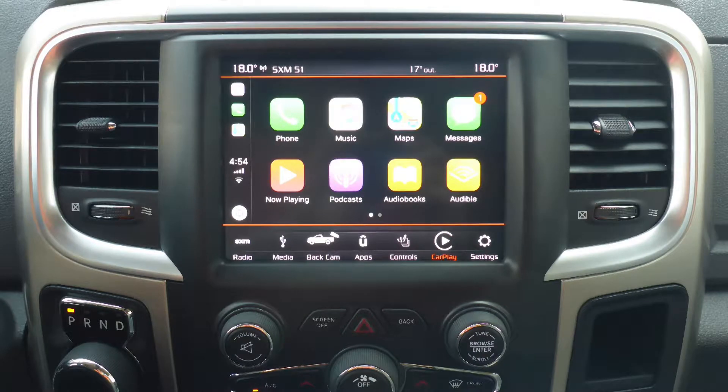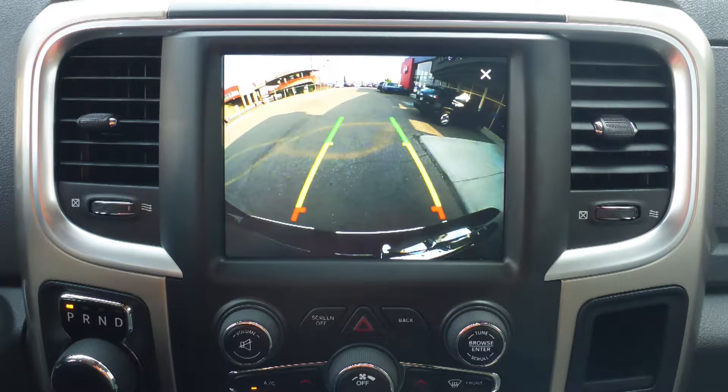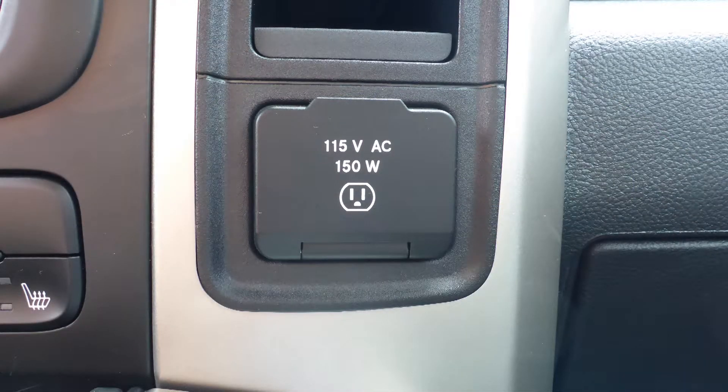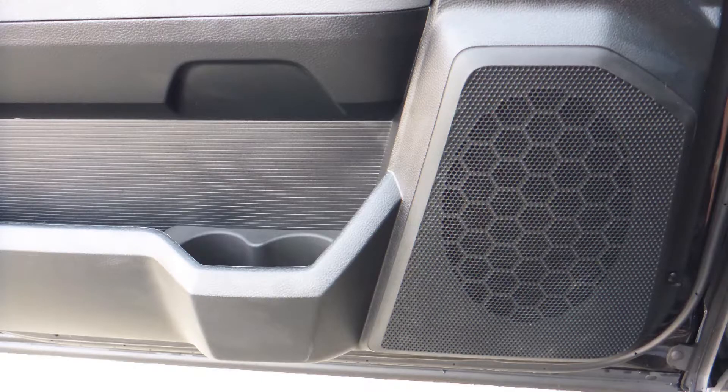Connectivity features include Uconnect voice command with Bluetooth, Apple CarPlay and Android Auto, a rear backup camera, an MP3 input jack, a USB port, a 115V power outlet, and 6 speakers.